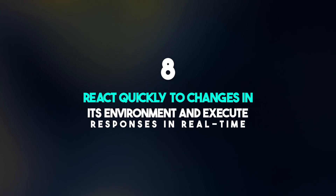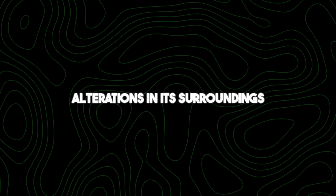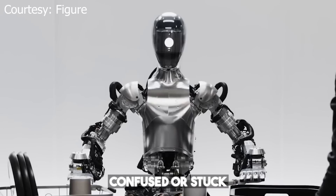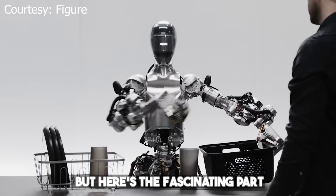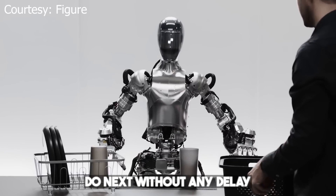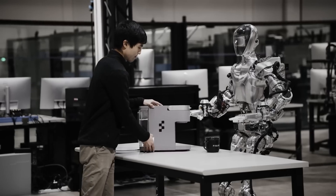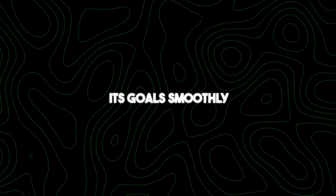Number eight: react quickly to changes in its environment and execute responses in real time. OpenAI's robot can swiftly adapt to alterations in its surroundings and promptly carry out appropriate actions. If the environment shifts — such as an object appearing or disappearing — the robot instantly recognizes the change, much like how you notice when someone enters a room. Not only does it notice these changes, but it knows what to do next without any delay, which is crucial for tasks requiring split-second decisions, like navigating crowded spaces or dynamic environments.